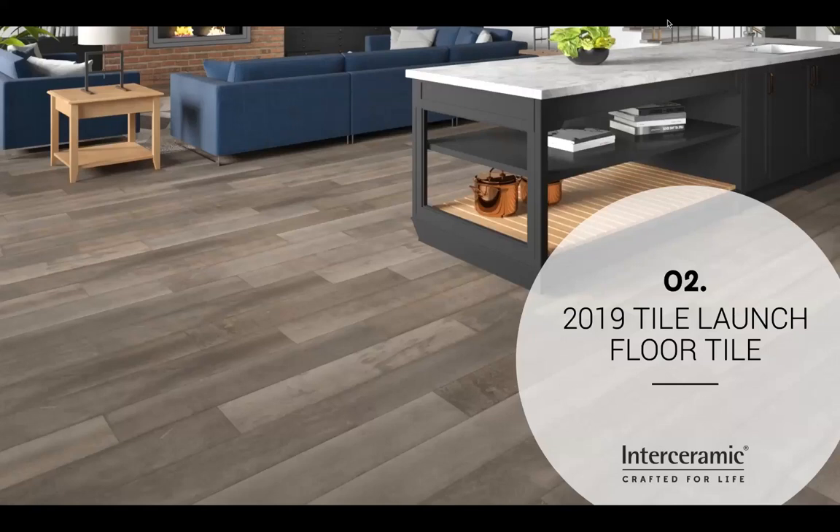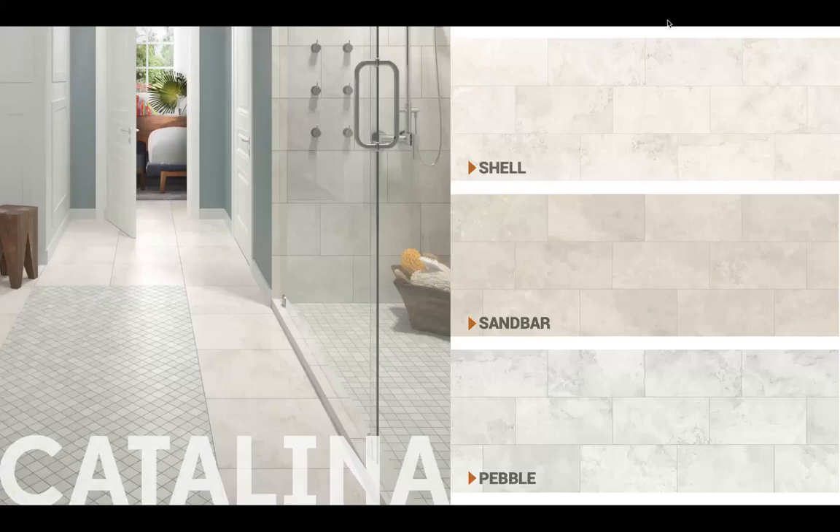Let's go into the first part — our floor tile introductions. Before we go into the first collection, I want to talk about something we've identified as the major trends in all of our markets. It's also the starting point for a lot of these new collections. A couple of things really caught our attention this time around when we did our benchmark and market assessments.